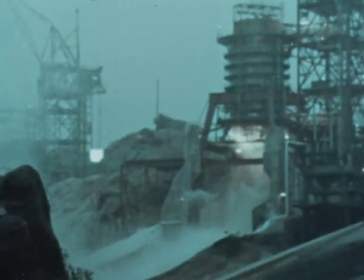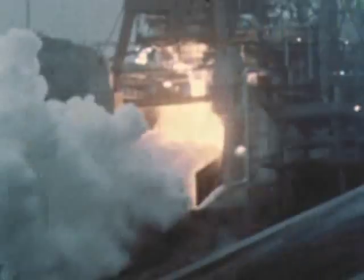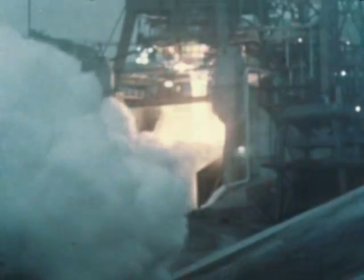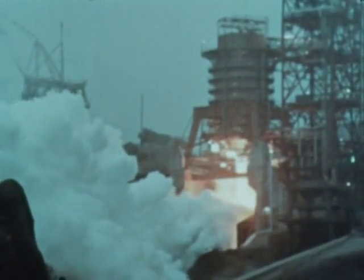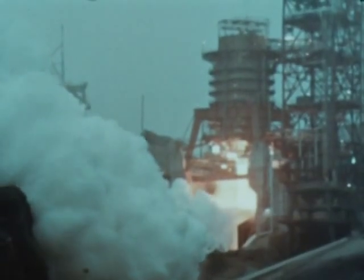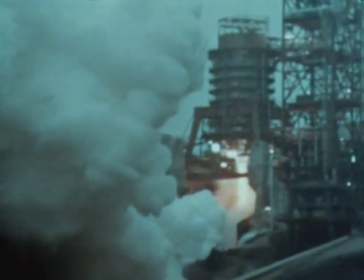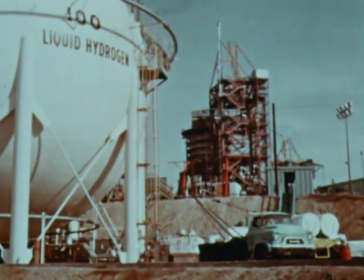At the S-II static test facility at Santa Susana, a successful single engine main stage firing of 9.8 seconds duration on December 11th highlighted activity at the battleship test stand. The test marked the first occasion in which the J-2 engine had been fully fired as an integral component of the S-II propulsion system. Now that the single engine test program is completed, all battleship effort is being directed toward activation for cluster firing.